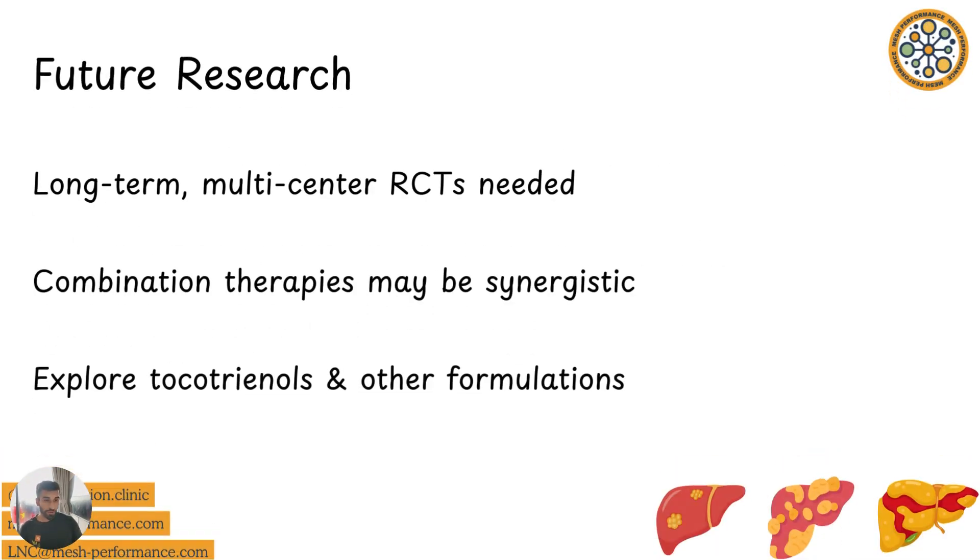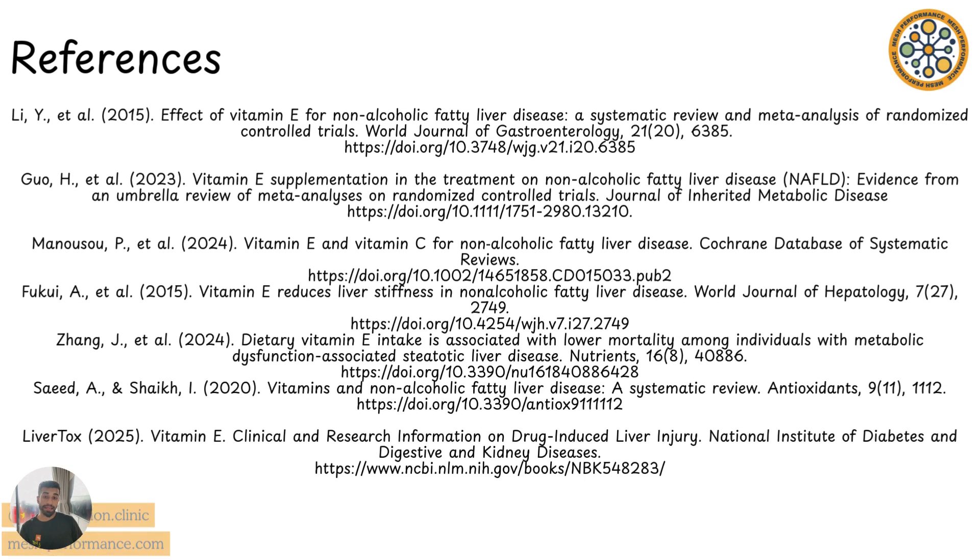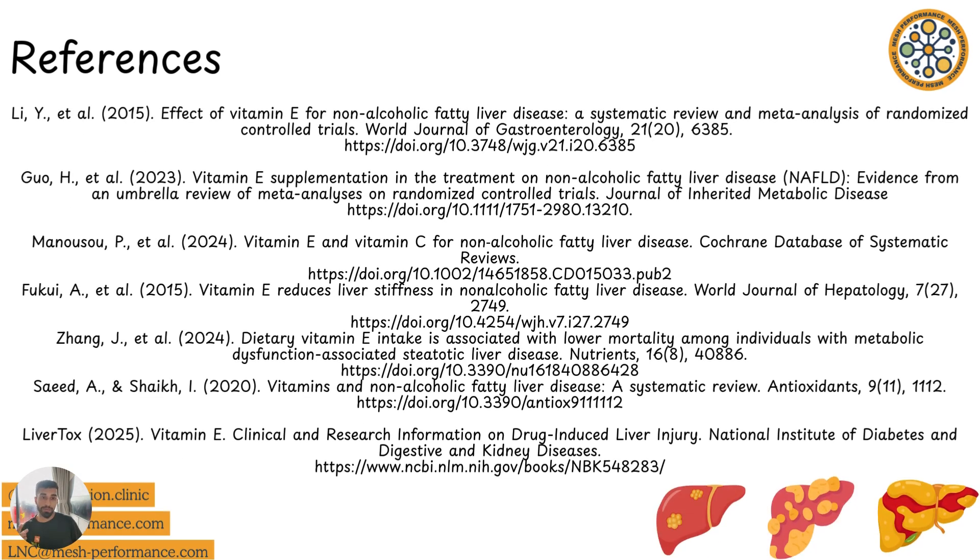Is there a need for future research? Of course. We need more large, long-term randomized controlled trials to assess survival. We probably also need to look at synergistic effects — for example, a fiber, exercise, and healthy eating intervention with and without vitamin E supplementation — because that's the only way we'll be able to tell if it actually works. Thanks for watching, and let me know in the comments what your thoughts are.